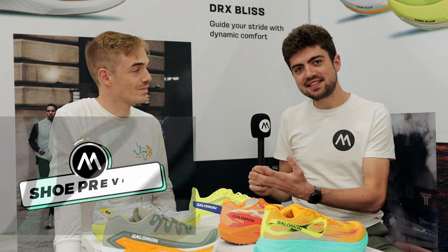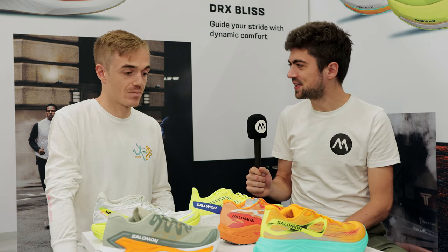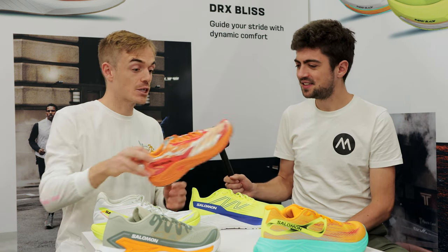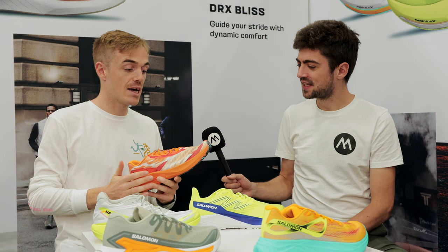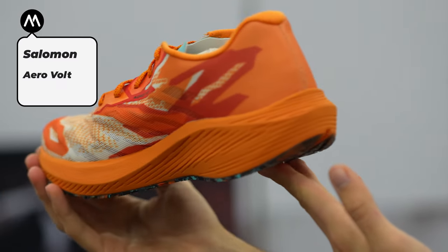We are still here at the Salomon booth with Gassien, and Gassien has some more nice shoes to present. The next one is our white child — this is the AeroVault. The AeroVault sits on the same platform as the AeroBlaze.